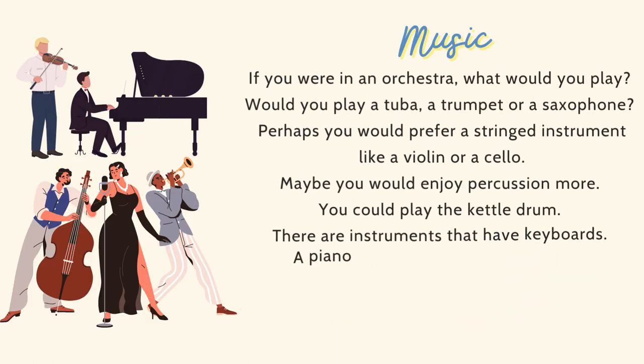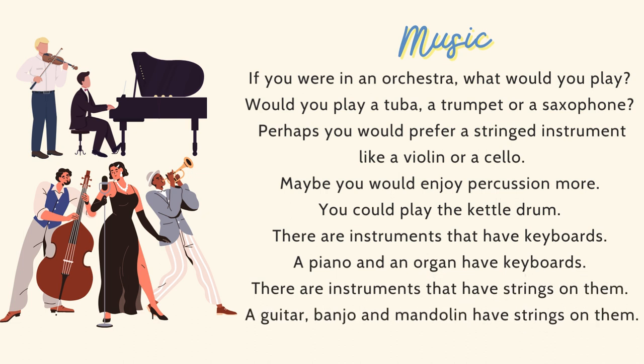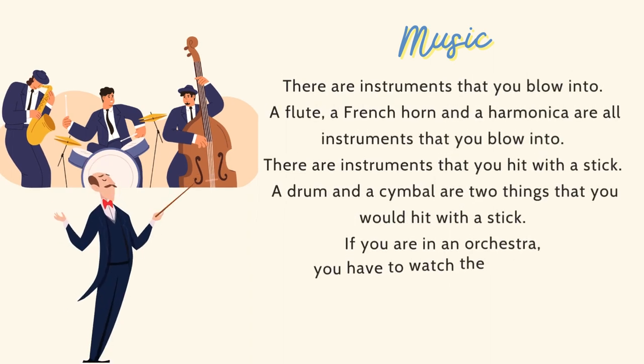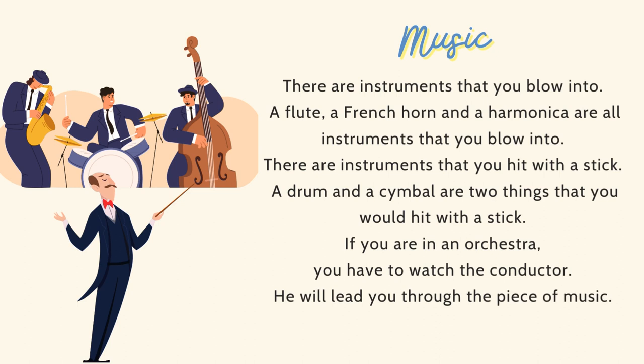If you were in an orchestra, what would you play? Would you play a tuba, a trumpet, or a saxophone? Perhaps you would prefer a stringed instrument, like a violin or a cello. Maybe you would enjoy percussion more — you could play the kettle drum. There are instruments that have keyboards, like a piano and an organ. There are instruments that have strings, like a guitar, banjo, and mandolin. There are instruments that you blow into, like a flute, a French horn, and a harmonica. There are instruments that you hit with a stick, like a drum and a cymbal.